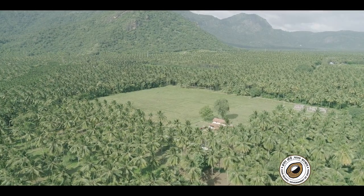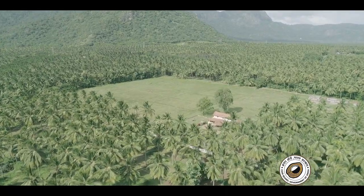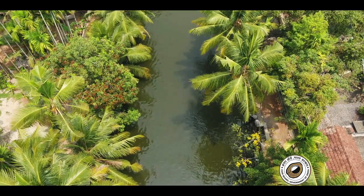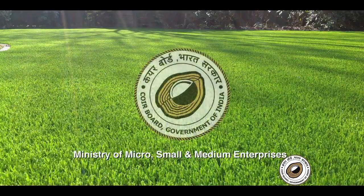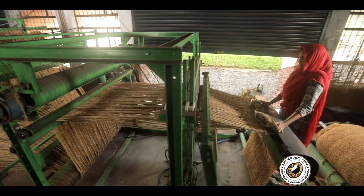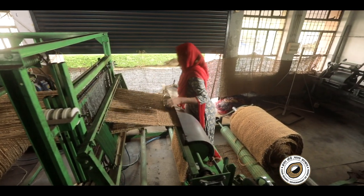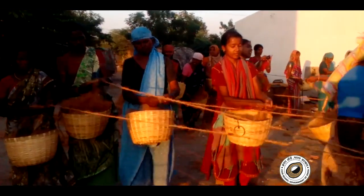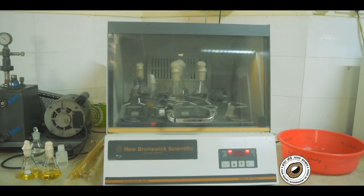Today, thanks to the abundance of coconut trees in Kerala, coir is a growing and fruitful industry that not only benefits people but the environment as well. The Coir Board under the Ministry of Micro, Small and Medium Enterprises is actively involved in the promotion of the coir industry not only in Kerala but across India, with various promotion centers, training and research facilities across the country.